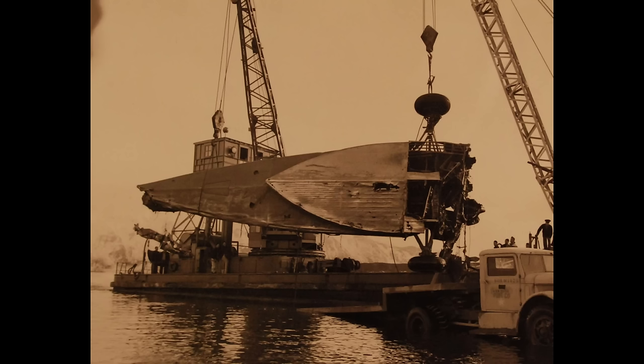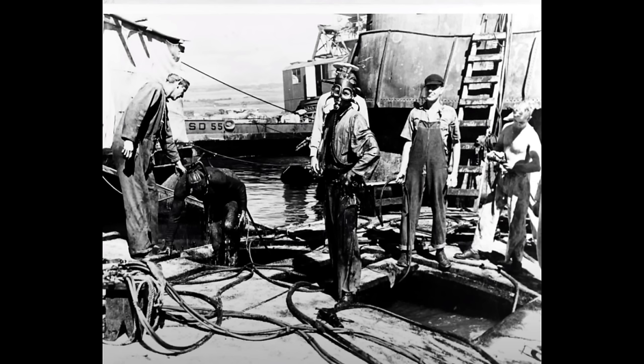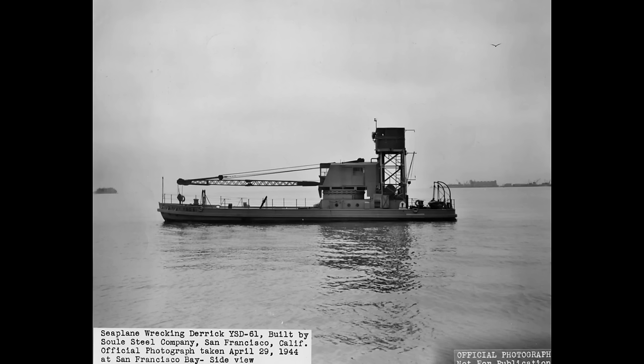They proved to be very valuable for their assigned task of recovering seaplanes. They also recovered other planes — seen here recovering a Japanese aircraft that ended up in the water at Pearl Harbor. Here's YSD-55 assisting with the Pearl Harbor recovery, and YSD-64 transporting a carrier aircraft.